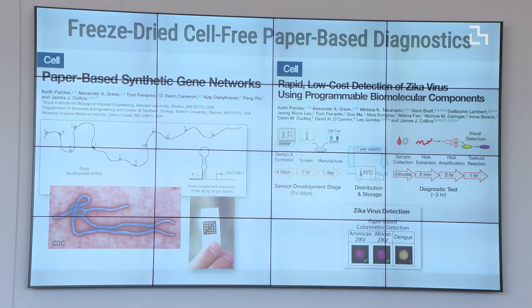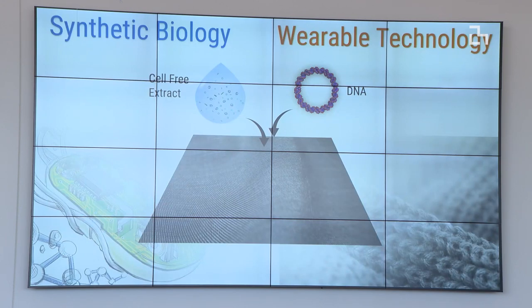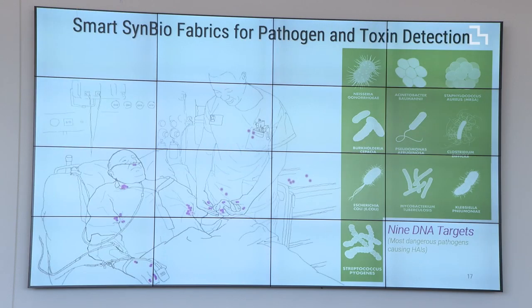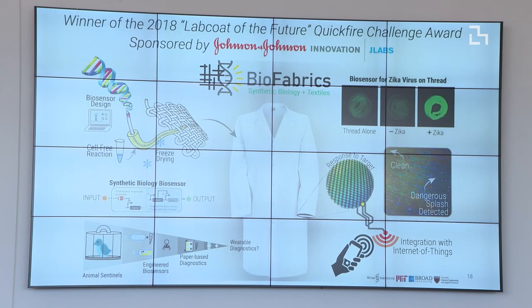We've integrated this into paper-based diagnostics — quite inexpensive — and now we wanted to integrate this into wearable technologies. We wanted to develop a platform for detecting a variety of environmental signals: pathogens, metabolites, toxins — and integrate them into a wearable format using traditional fabric technology. The military is interested, but we also envision this for frontline clinic workers who have the greatest danger of exposure and need advanced monitoring technology. We won the Johnson & Johnson Quickfire Challenge Award to develop a lab coat with this technology integrated into it.